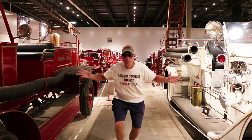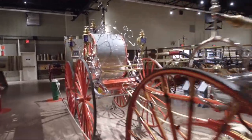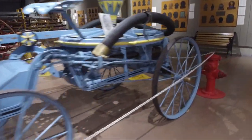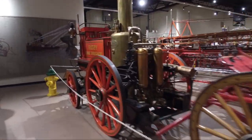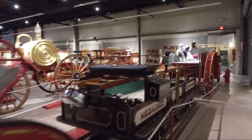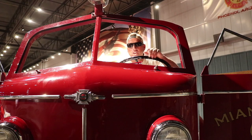Rows and rows of fire trucks. It's huge — I can't say it too many times, this place is huge. On this episode of the Arizona Timeless Tours, I'm at the Hall of Flame Museum of Firefighting. Stay tuned, this place is unbelievable.